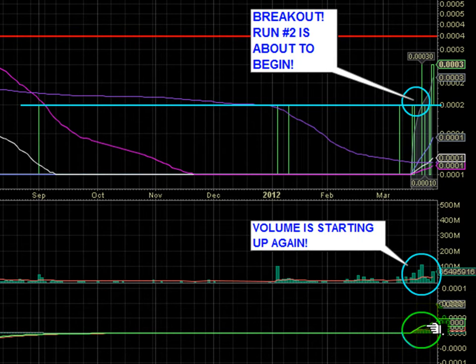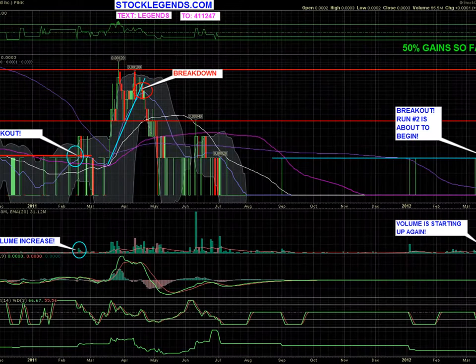The MACD remains positive, and that's certainly one of the best indicators to look at right now. It's still pointing up, and we could have a nice big run ahead of us. Be sure to stop by StockLegends.com, read the investment research report, and get familiar with CBYI. Don't forget to sign up for our text message alert — text LEGENDS to 411247. Thanks very much and happy trading.